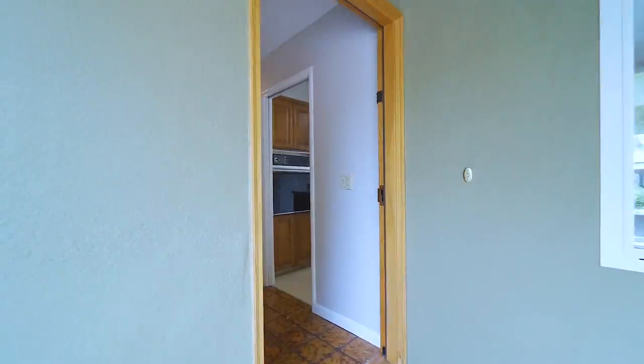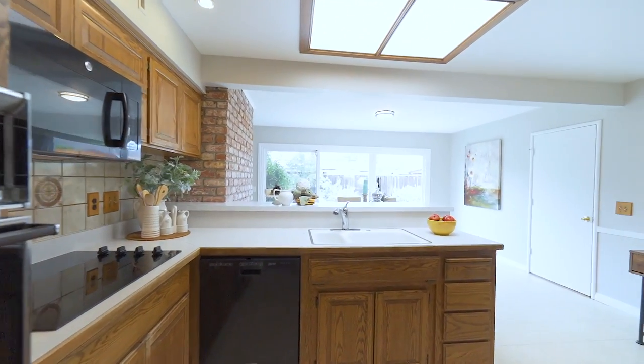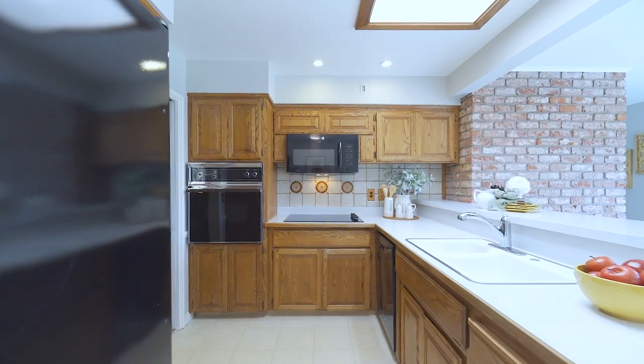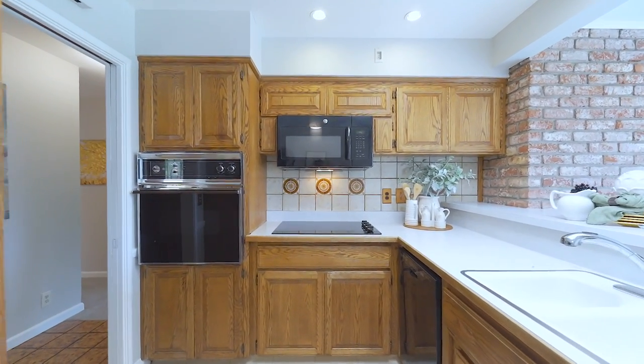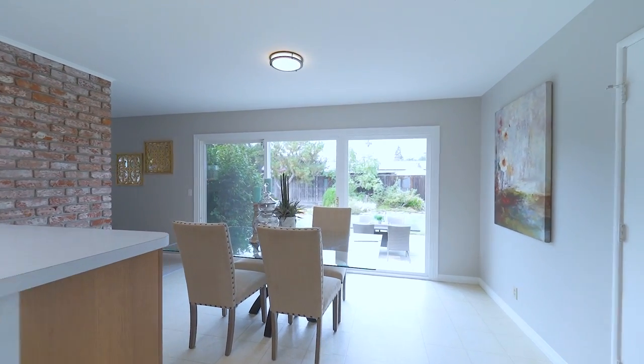This home has a great floor plan with lots of natural light. As you walk through the entry, you are greeted with a bright kitchen space ready for your personal updates. There are a lot of cabinet storage and counter space, a corner nook area as well as dining space overlooking the beautiful backyard.